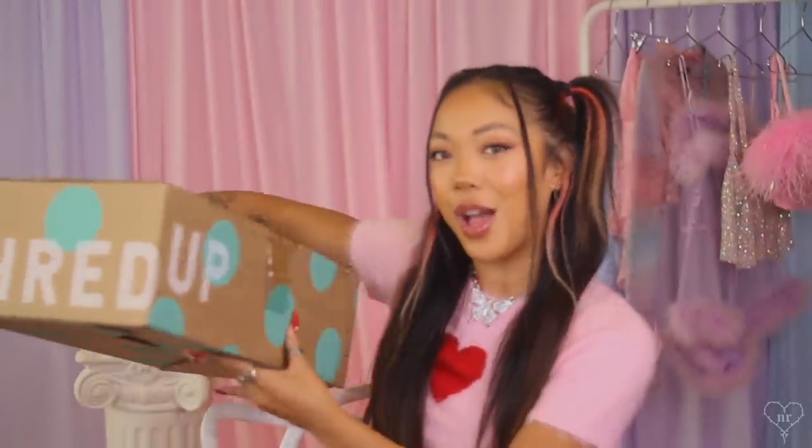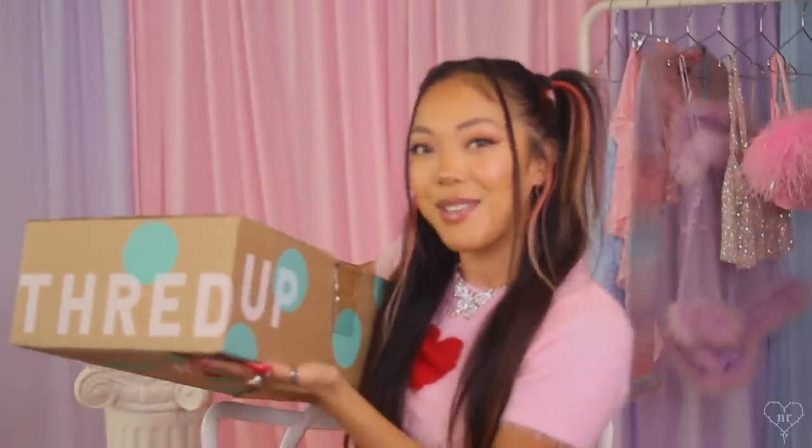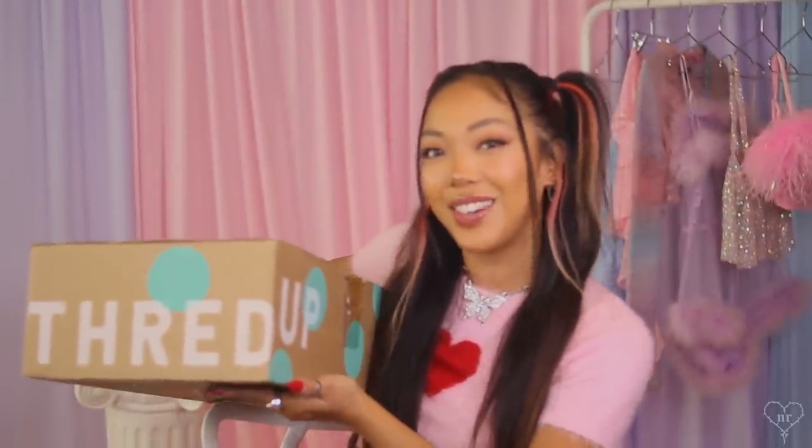Of course you know it's not a thrift haul without my faves, ThredUP, who is the sponsor of today's video. For those that are unfamiliar, ThredUP is an online consignment and thrift store that carries some of your favorite brands for up to 90% off the estimated retail price. For shopping early 2000s trends, most of the time it makes sense to shop secondhand versus buy new because there are so many styles out there that you could just thrift for half the price.